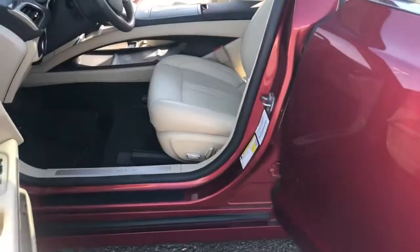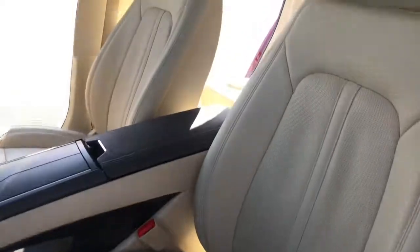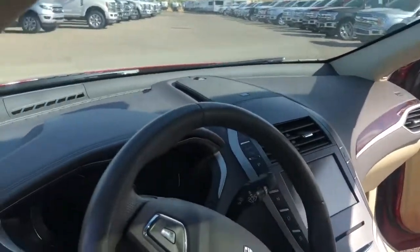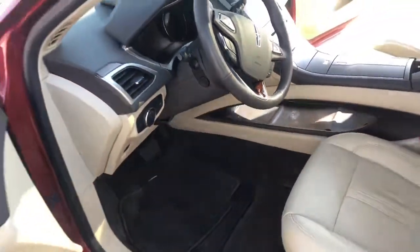Keyless entry on the door, full power seats with lumbar, panoramic sunroof, does have navigation, adaptive cruise control, lane keeping.